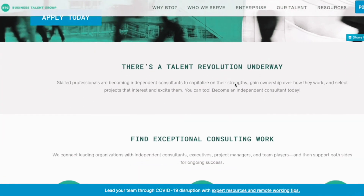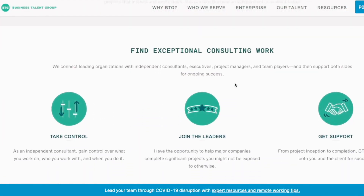The next job board is specifically for people who are executives. If you are already at the top of your career and you want a job that's going to let you work from anywhere without taking a position beneath your skill level, then you need to sign up for the Business Talent Group. It's an independent consulting agency that matches you to some of the world's leading companies, and you can work for them right from your laptop.